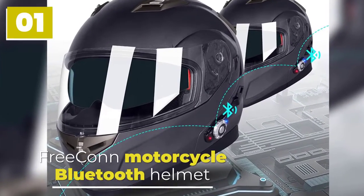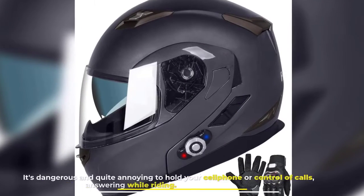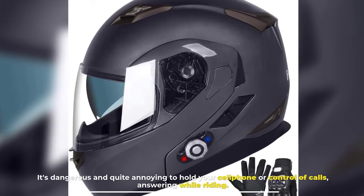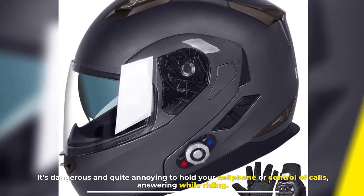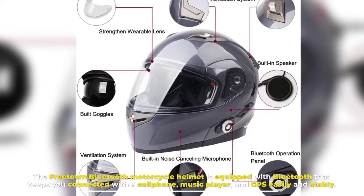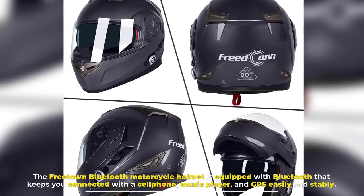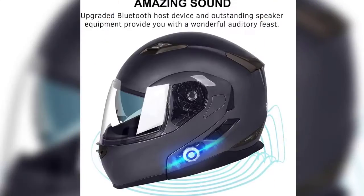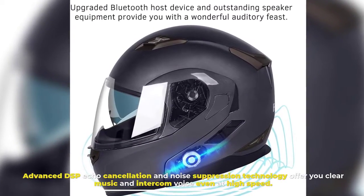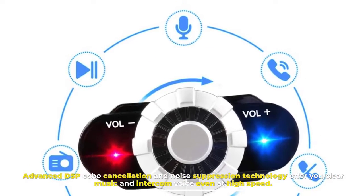Number 1. Freekon Motorcycle Bluetooth Helmet. It's dangerous and quite annoying to hold your cell phone or control calls while answering while riding. The Freekon Bluetooth Motorcycle Helmet is equipped with Bluetooth that keeps you connected with a cell phone, music player, and GPS easily and stably. Advanced DSP Echo Cancellation and Noise Suppression Technology offer you clear music and intercom voice even at high speed.